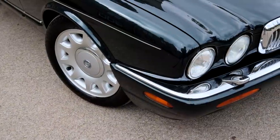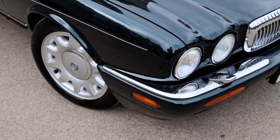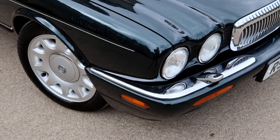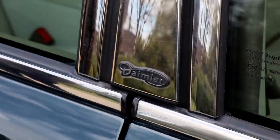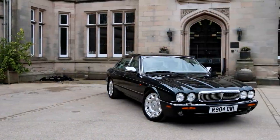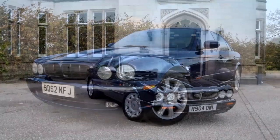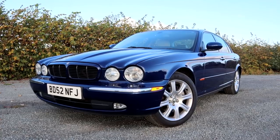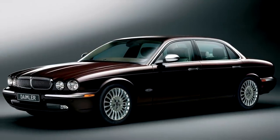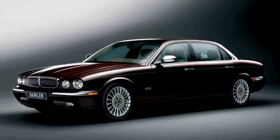One of the tragedies is that by the time you get to 1997, when this car was new, the Daimler name had lost all of its lustre. Who knew what Daimler stood for by then? This particular shape Super V8 soldiered on until 2003, when it was replaced with the all-aluminium X350 XJ Saloon, and there was no Daimler equivalent at that point. It took Jaguar another couple of years to half-heartedly introduce a Daimler version of the X350 Saloon.